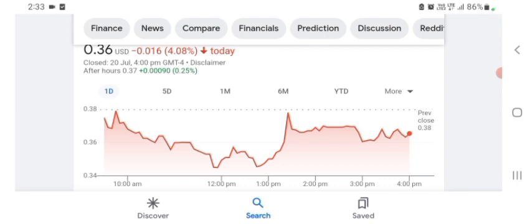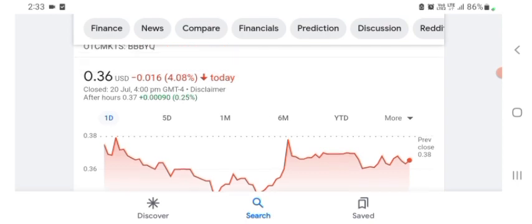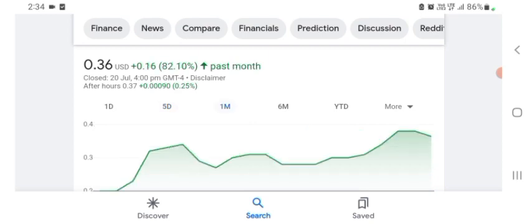Looking at the financials of the organization, revenue growth is good and profit is pretty good. BBYQ is trading at $0.36 US dollar, with a negative 4.08% in a day. Five days before this, it was positive 21.40%, and one month before the stock was positive 82.10% in a day.